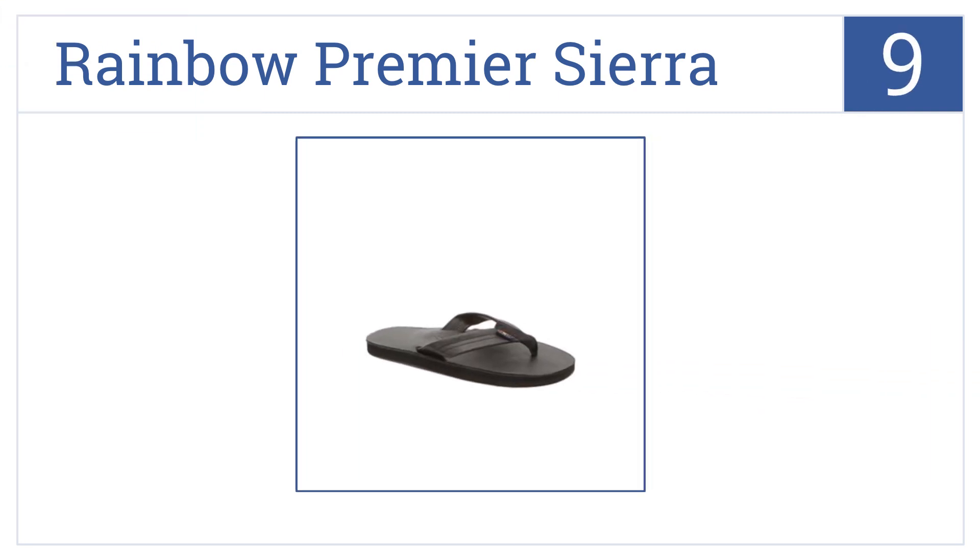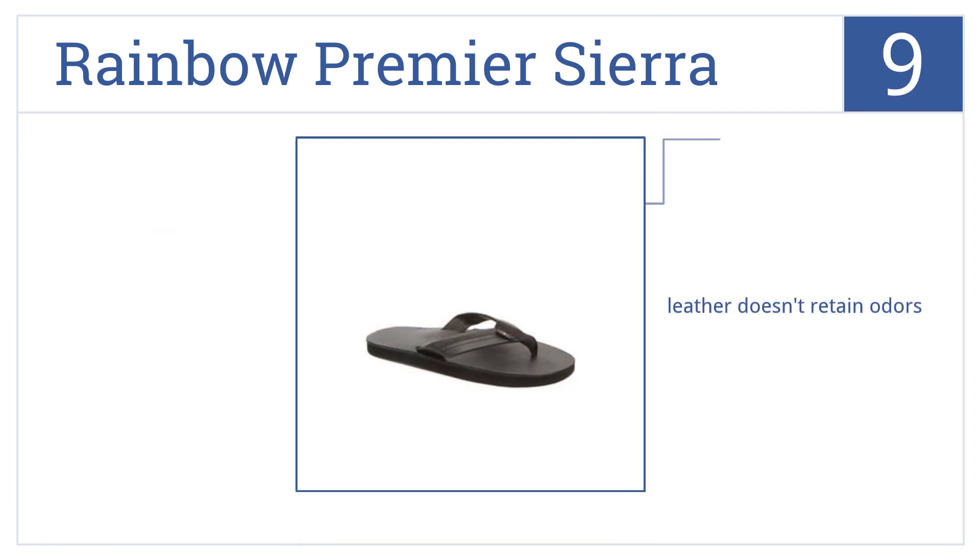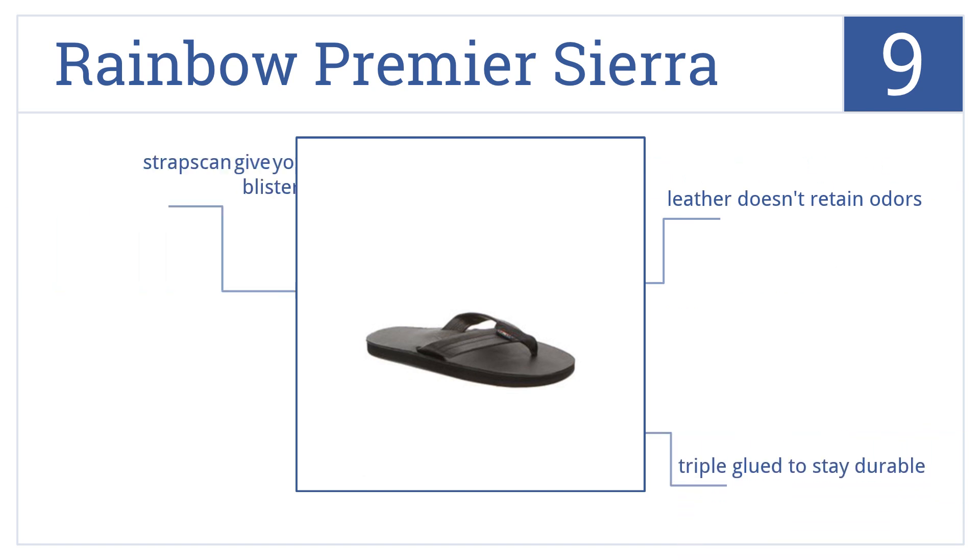At number nine, for a flip-flop that will last you for years, get the Rainbow Premier Sierra. The strap is secured with nylon thread, the leather doesn't retain odors, and it's triple glued to stay durable. However, the straps can give you blisters.